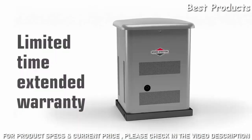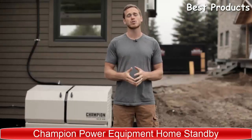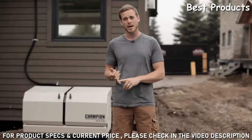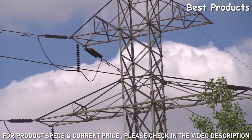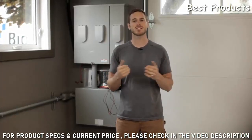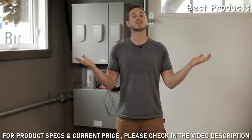A standby generator is permanently connected to either your natural gas or propane supply, and also connected to your electrical panel. When the power goes out, the standby generator turns on automatically and generates electricity that flows through the electrical panel to feed the home — just like electricity from the grid. The transfer switch device recognizes when there is a power outage and, as soon as electricity stops coming in, it turns on the standby generator.